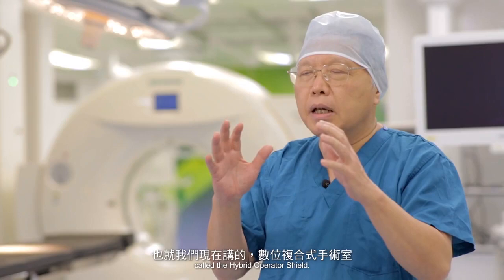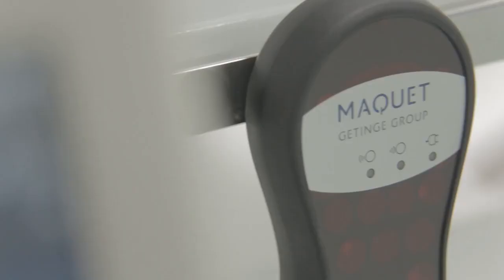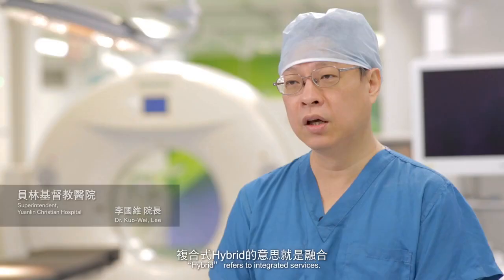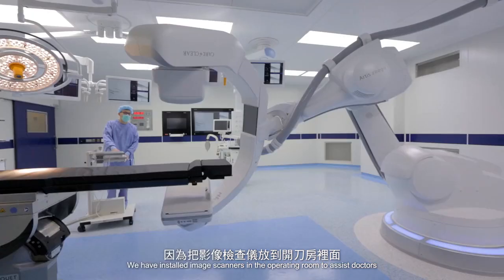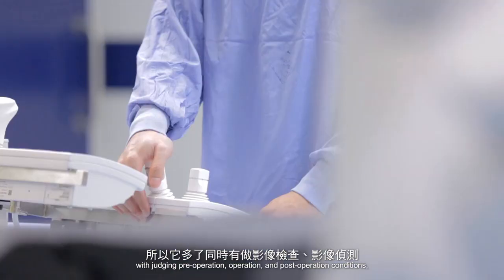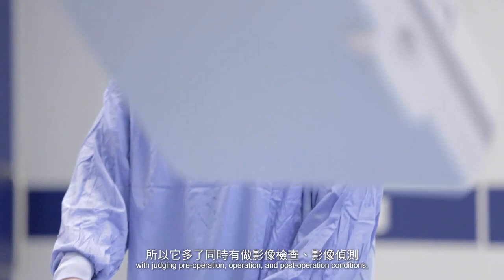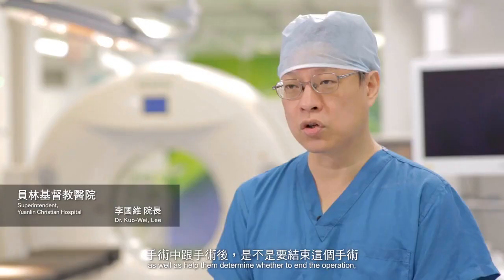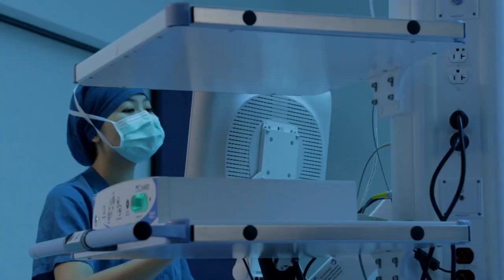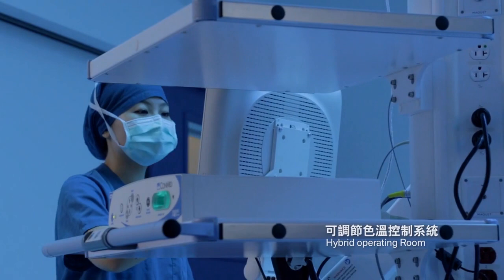We have developed a multifunctional operating room for our patients, called the Hybrid Operator Shield. Hybrid refers to integrated services. We have installed image scanners in the operating room to assist doctors with judging pre-operation, operation, and post-operation conditions, as well as help them determine whether to end the operation, so they will provide good imaging support.